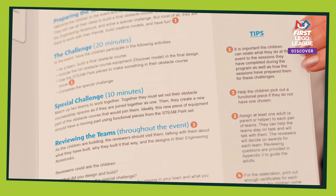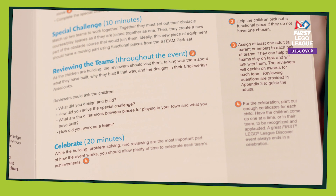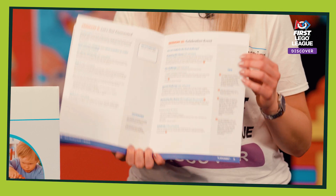This is where children have the opportunity to share their ideas, their learning journeys and their final designs with lots of other people and have lots of fun.